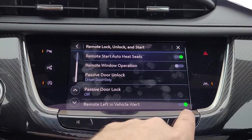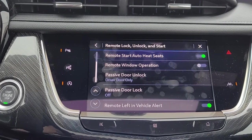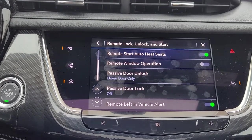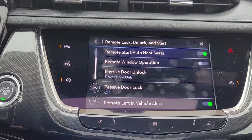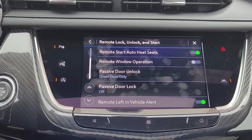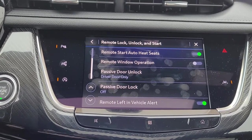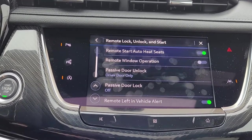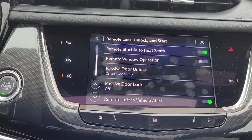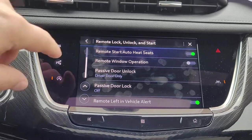Remote left in vehicle alert — please leave this on. Anytime you leave the vehicle while it's running and take the keys with you, you're going to hear beep, beep, beep. That's just a reminder that something is not right — in that case I took the keys with me and the vehicle was running. Also, if I left the keys in a cup holder or in the vehicle, then turned off the car and got out, I would hear that same beep, beep, beep to remind me that I need to retrieve my keys from the car.